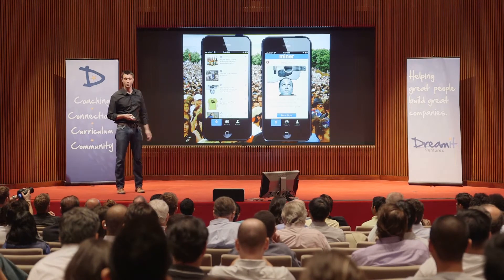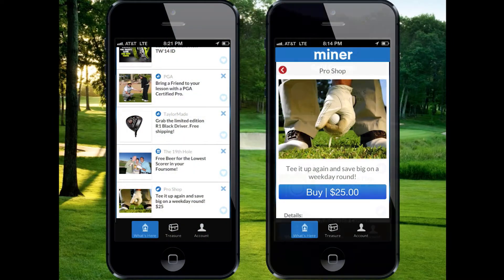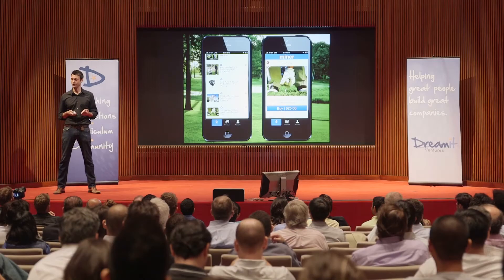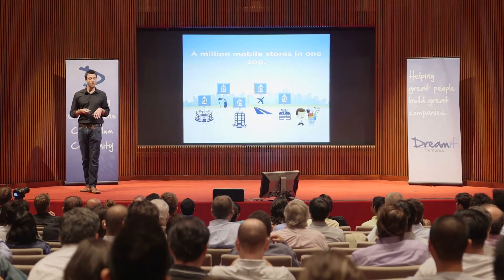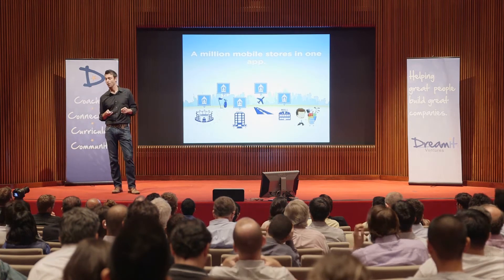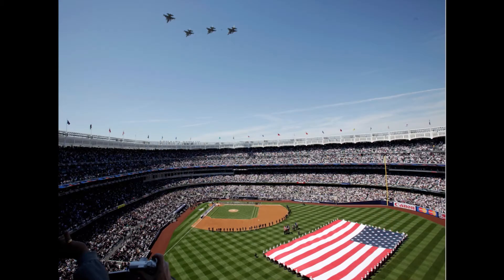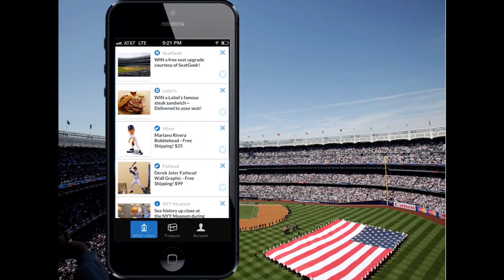So whether you're here, here, or even here, Miner delivers only relevant information. With Miner, your physical presence at the location triggers the corresponding mobile store. When you arrive at a different place, the storefront updates automatically to show you what's there. A unique physical location — in this case, Yankee Stadium — unique virtual storefront.